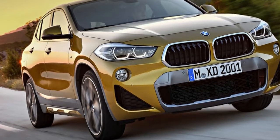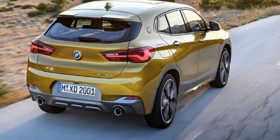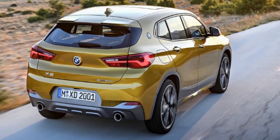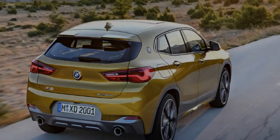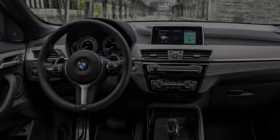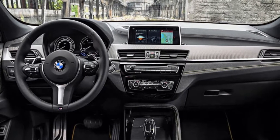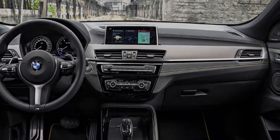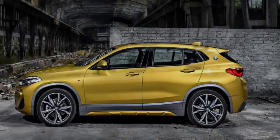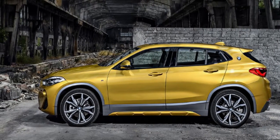Standard equipment for the sole launch variant includes 19-inch M light alloy wheels, M sport suspension, M rear spoiler, LED headlights with cornering lights, LED tail lights, high-beam assist, powered tailgate, Alcantara fabric interior trim with contrasting yellow stitching, M leather steering wheel, front sports seats, automatic air conditioning, along with front and rear parking sensors.